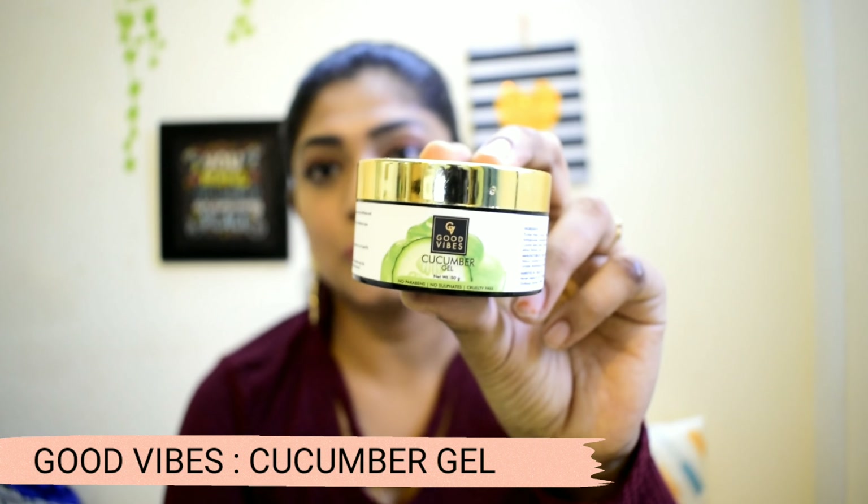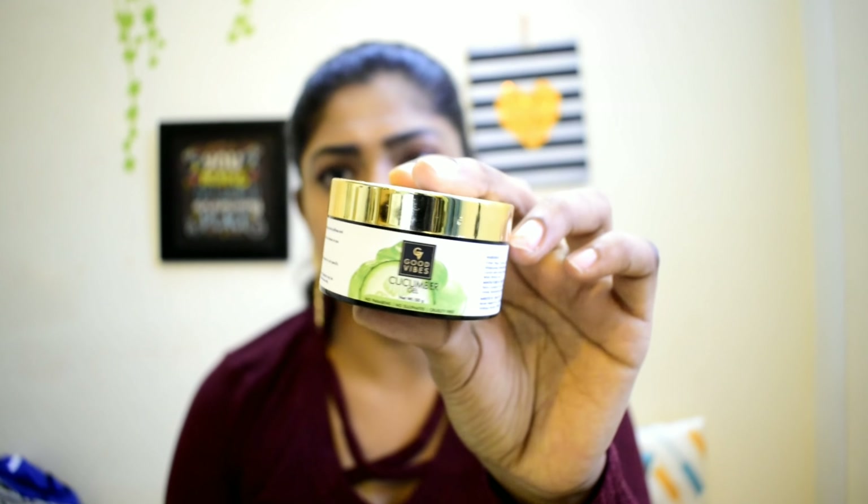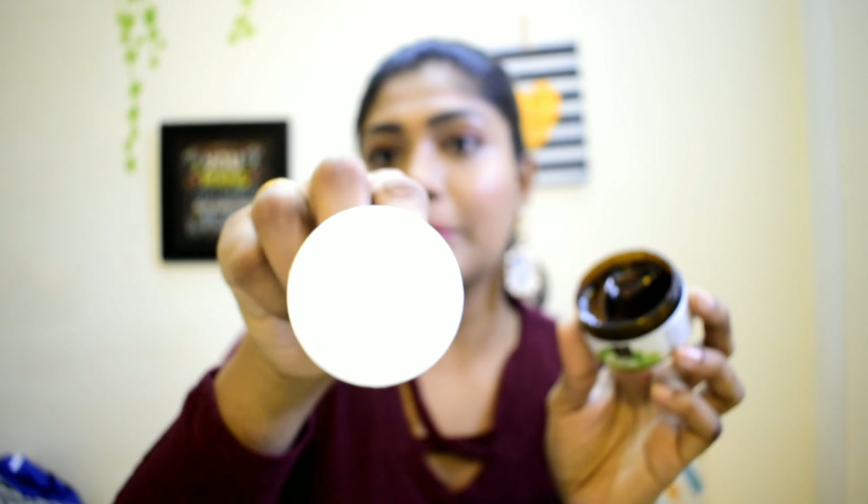Next is Good Vibes Cucumber Gel. The price is Rs. 175 but the offer price is Rs. 183 — I'm not entirely sure about the pricing. The gel is a light green colour and it smells like cucumber, which is very nice. I will try the product fully, but it seems decent.